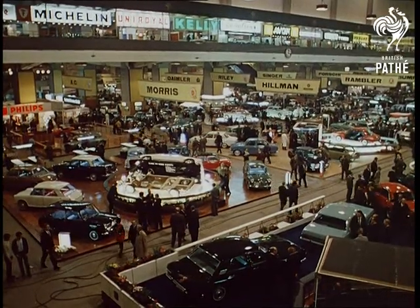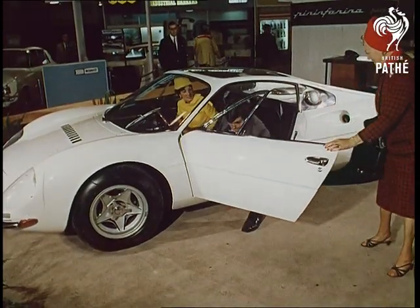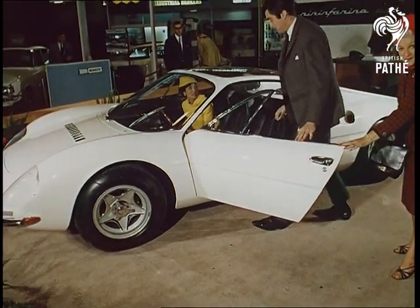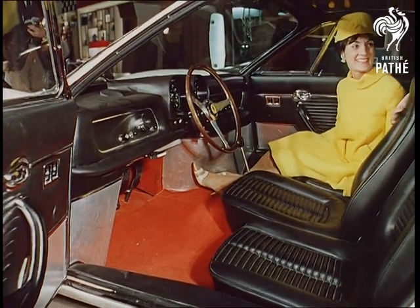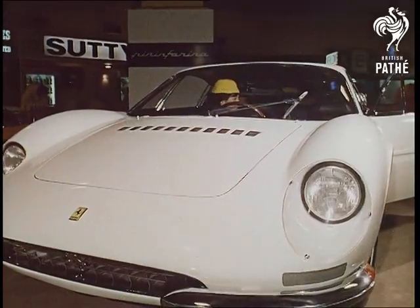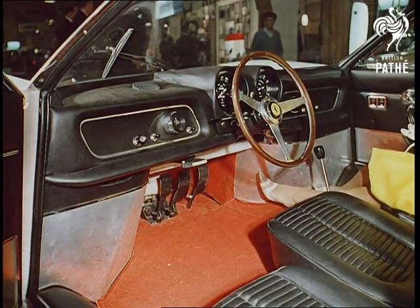Naturally, overseas competition at the Motor Show is key. The 365P Ferrari, with its centrally positioned steering wheel, is the brainchild of ace designer Pinin Farina. It's claimed to be a major safety feature, affording the driver better all-round vision. But hand signals are definitely out.